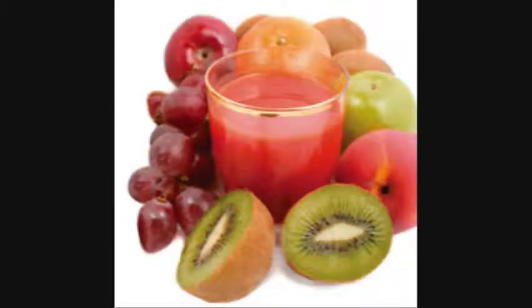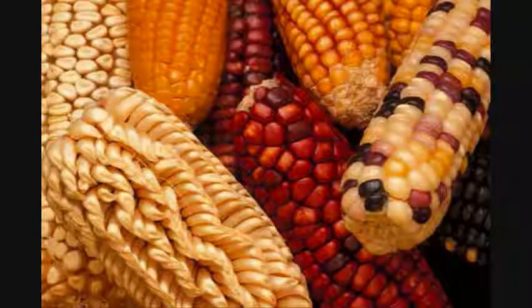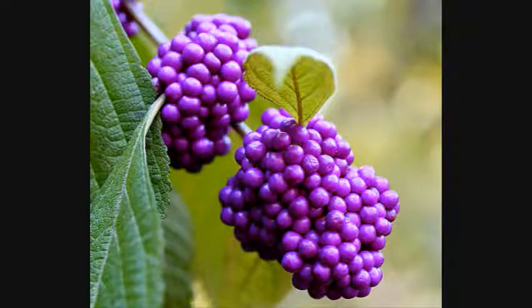If you're not sure if you're getting the vital antioxidants you need, here's a simple trick: shop for the bright colored fruits and vegetables. Lutein is found in yellow to orange pigmented fruits and vegetables, like corn, cantaloupe, butternut squash, and mango.